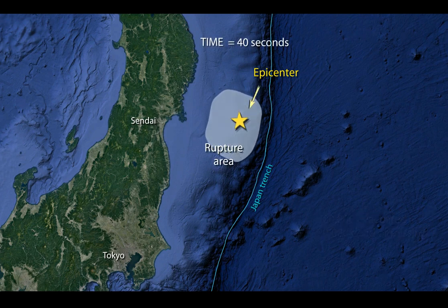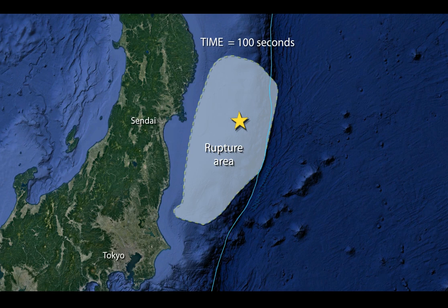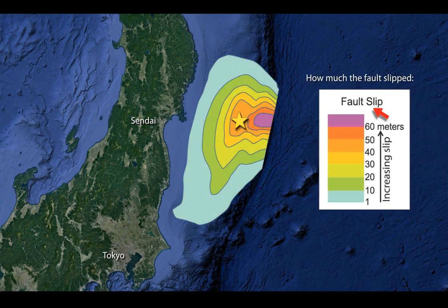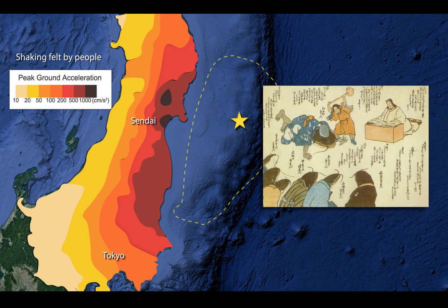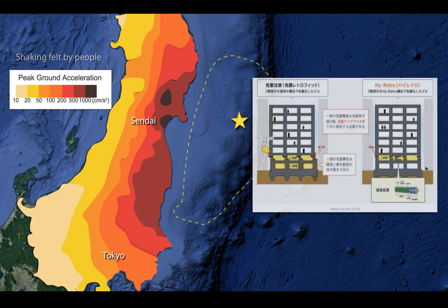In map view, fault rupture spread from the epicenter to cover an area 500 kilometers long by 200 kilometers wide in just over two minutes. Fault slip was greatest between the epicenter and the Japan Trench. Despite minutes of strong to severe ground shaking, fewer than 50 fatalities occurred outside of the tsunami zone. Centuries of experience with earthquakes, world leadership in earthquake engineering, stringent building codes, and quality construction practices saved thousands of lives.